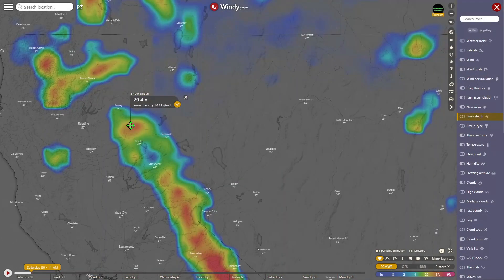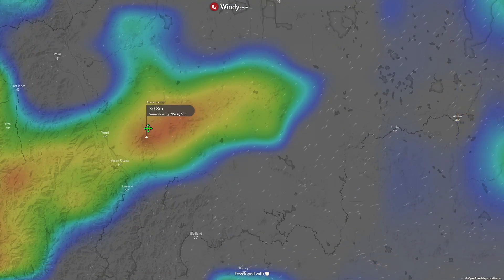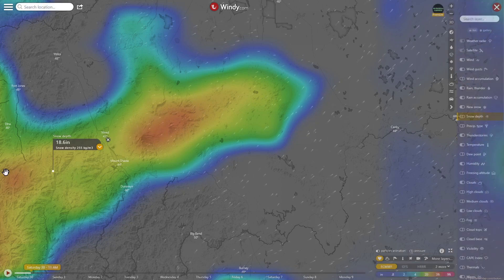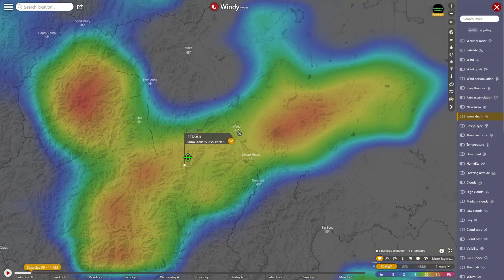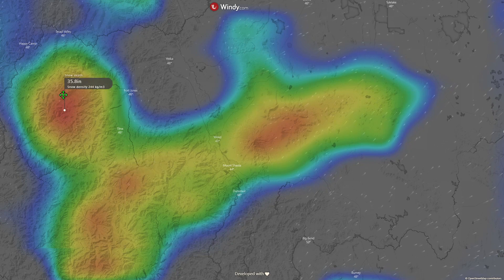Coming up to Mount Shasta itself — over here at Mount Shasta: 30 inches. Mount Shasta Lake: 14.2 inches. Coming closer to Trinity, you can see a decent snowpack of 27 inches, and over here 35 inches.